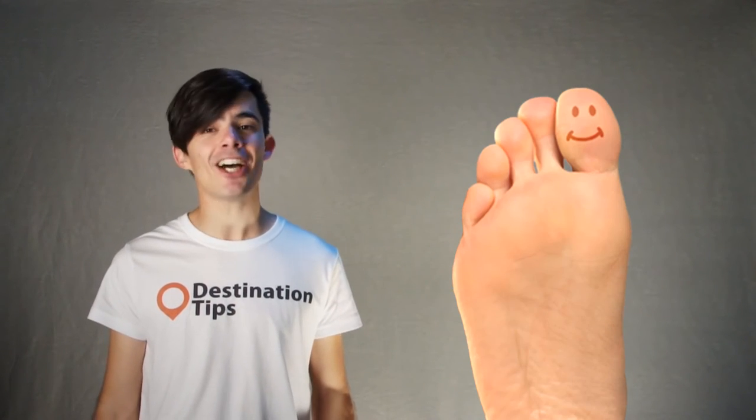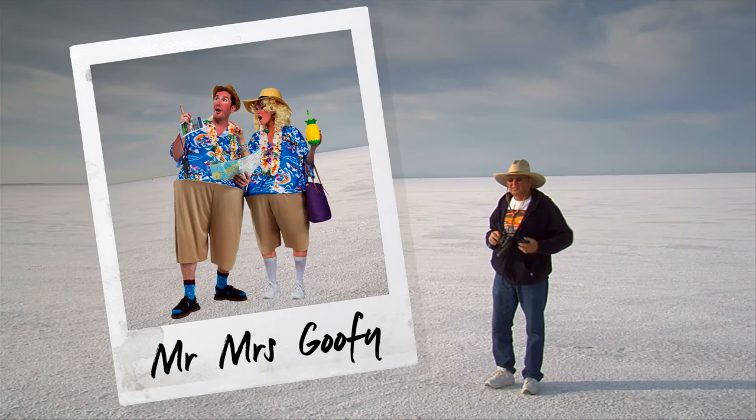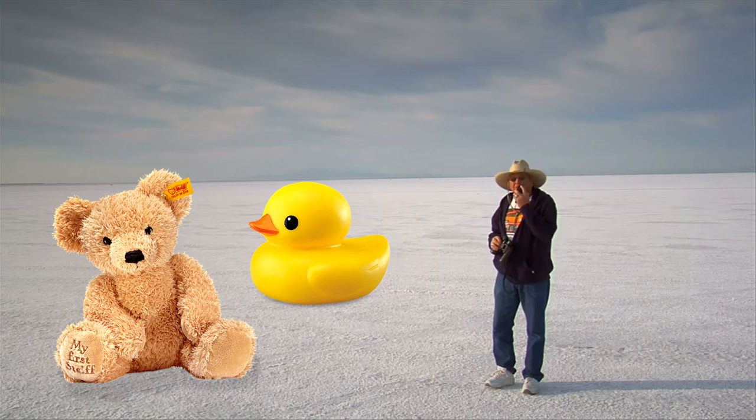7: Playing with perspective on the salt flats. Align the positioning right and you can make it look like you've got teeny tiny toe-sized friends. All sorts of goofy shots have been taken here — it's become a thing. People actually bring toys and props with them to set up planned shots.